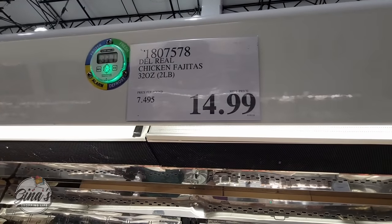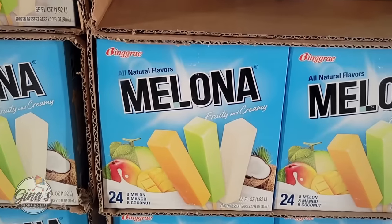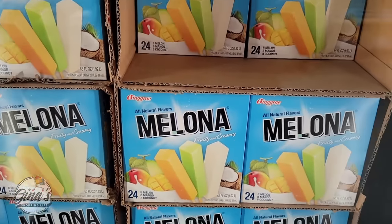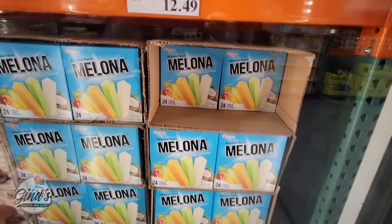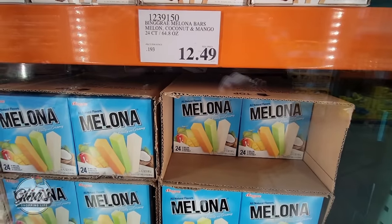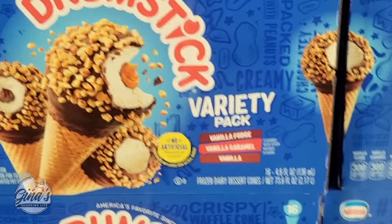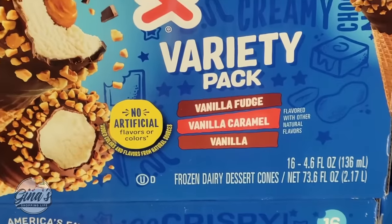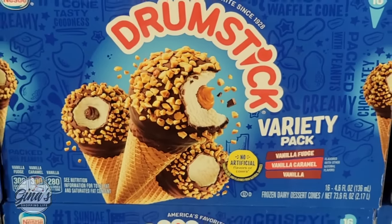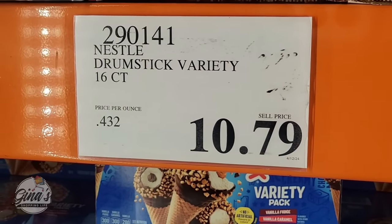Another favorite is back — we have a lot of great ice creams returning. These are fruity and creamy: 24 bars in three flavors — melon, mango, and coconut — for $12.49. The drumsticks have returned as well in a variety pack with vanilla fudge, vanilla caramel, and vanilla. There are 16 in the pack. Hopefully these go on sale soon. At $10.79, that's still a good price.